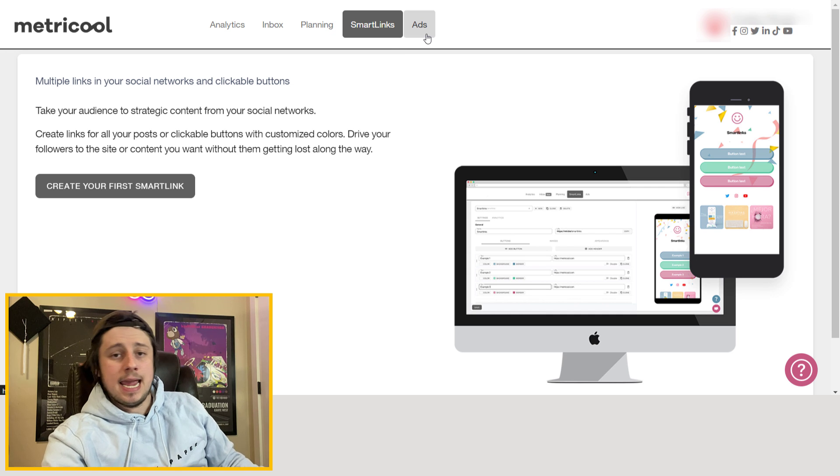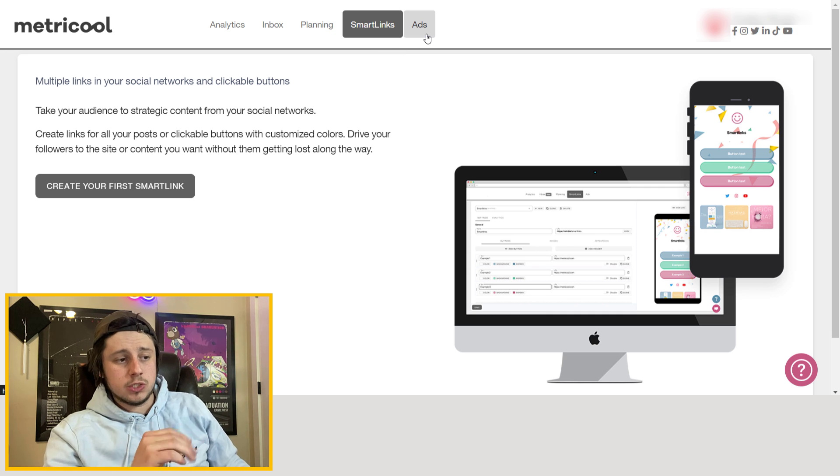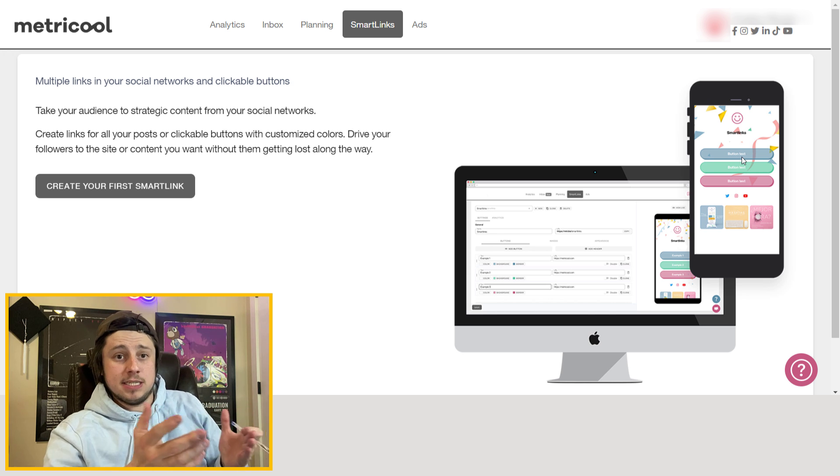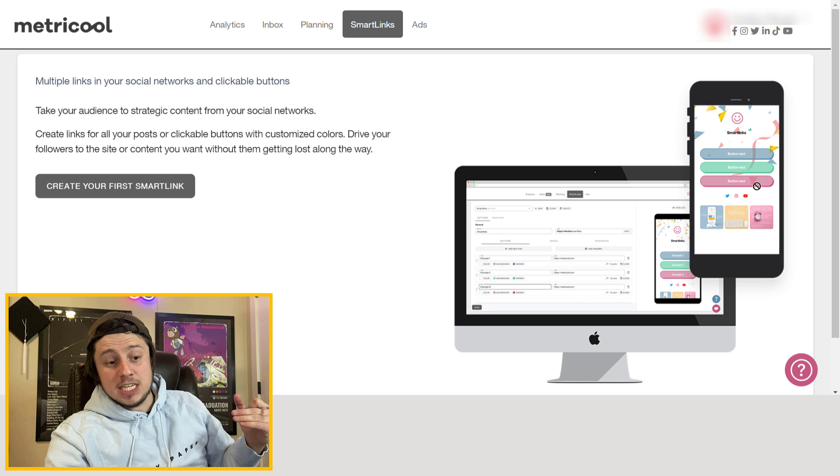A couple more features on the top bar are Smart Links and Ads. I haven't played with either one much, full disclosure. Smart Links do a lot of the things you've seen with other link softwares for Instagram, like Linktree. For the most part, when marketing these businesses I just have their website in the bio to drive traffic and get sales. I think Smart Links are really nice for personal use or if you've got multiple offerings and want to drive traffic through different funnels.